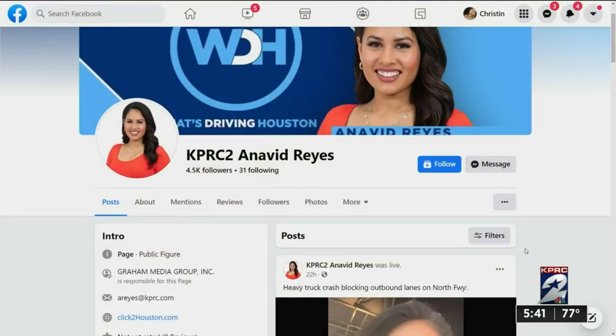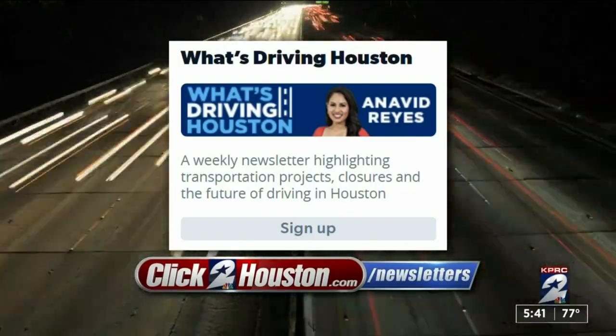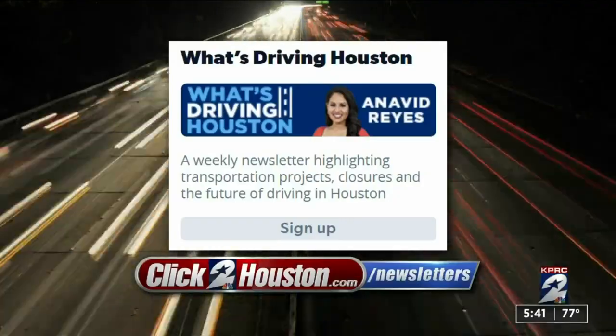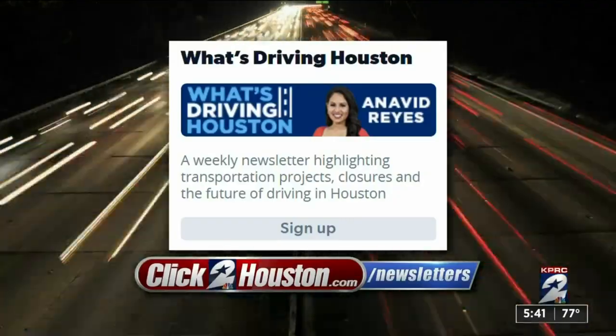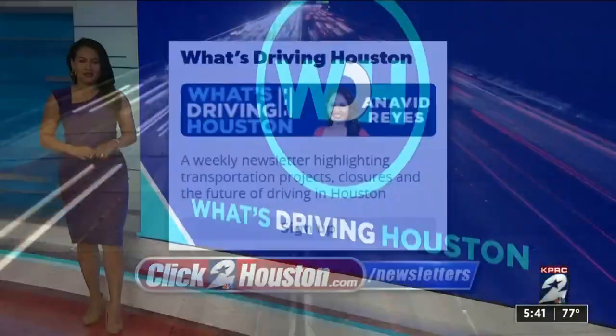If you would like me to answer your traffic question, just visit my Facebook page, KPRC2 Anna Veed Reyes, and send me a message with your video. And don't forget to sign up for my newsletter — I'll tell you the best and worst times to leave for your Fourth of July holiday road trip. All of this information and more straight to your email, just click to houston.com/newsletters to sign up.